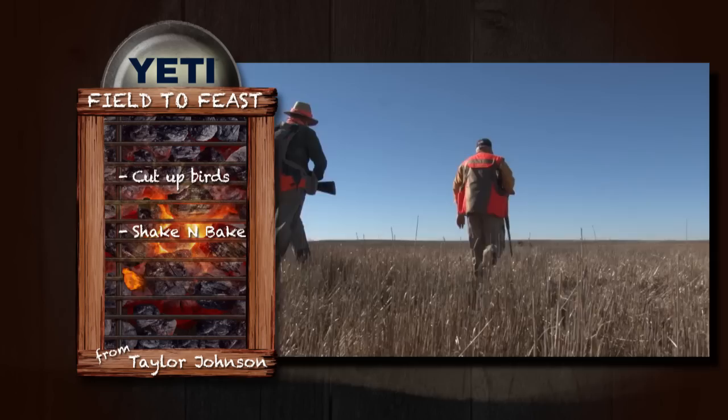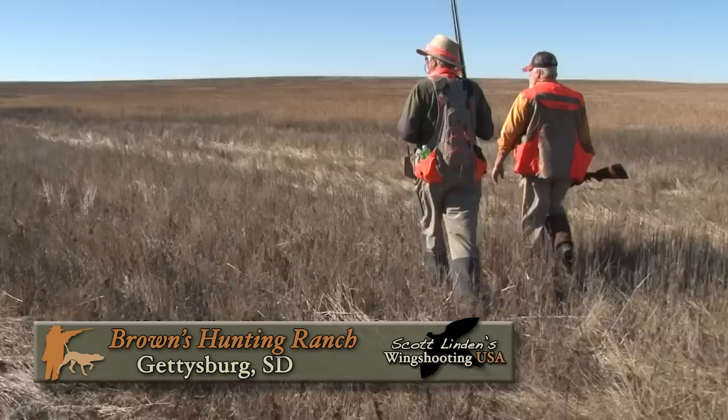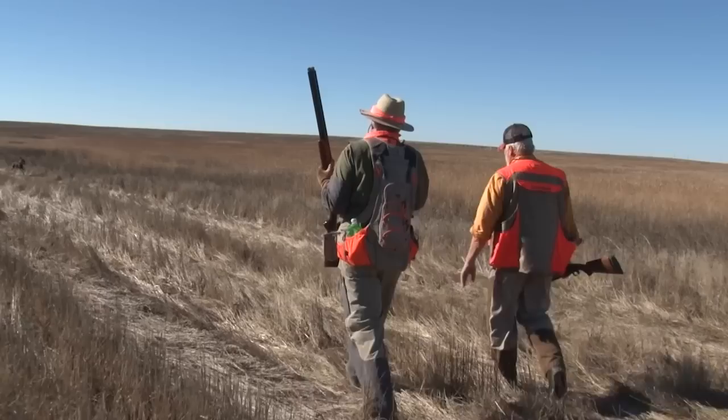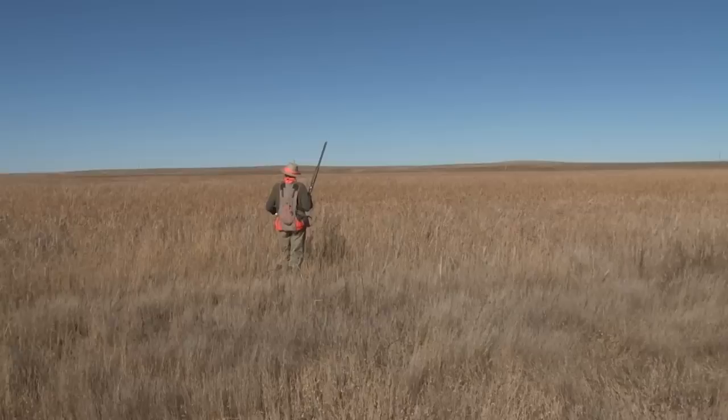Taylor Johnson keeps things simple with store-bought Shake and Bake, Cajun flavor if you can find it — shake, then bake, then eat. We may have an opportunity here to shoot sharptail also. Would they be in this cover? No, they'll be right on these edges. A short-tailed bird is fair game. He'll do like yours — you'll know when he's birdie.